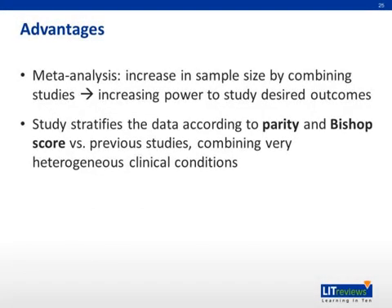Now we will talk about some advantages and limitations of the study. The study design of a meta-analysis increases the available sample size by combining studies, thus increasing the power to study desired clinical outcomes. In addition, this specific study stratifies the data according to parity and Bishop score, which has not been done in previous studies, thus avoiding combining very heterogeneous clinical conditions.